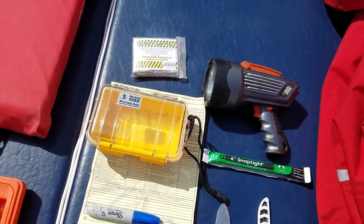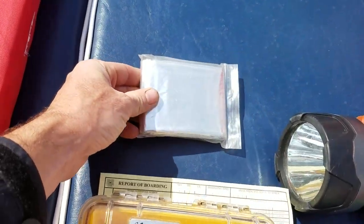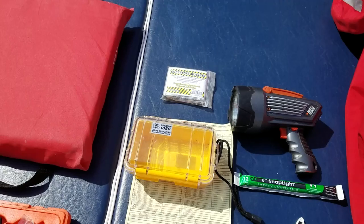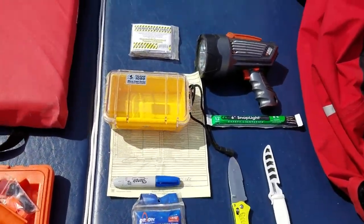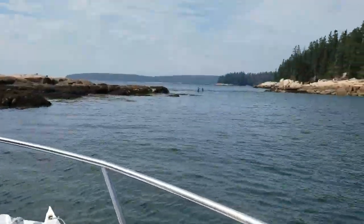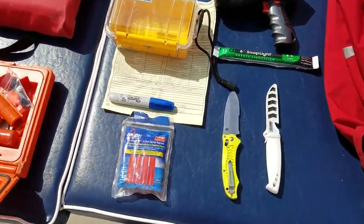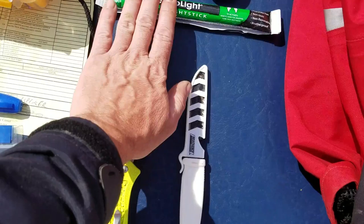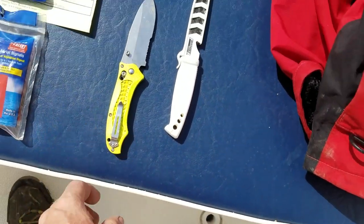I carry emergency blankets everywhere — those big foil mylar blankets. They hold in body heat and are also good for signaling because they're bright and large enough to wrap one or two people in. I also like having multiple sources of light, like glow sticks. And I definitely advocate for having some sharp knives aboard — you never know when you'll need them.